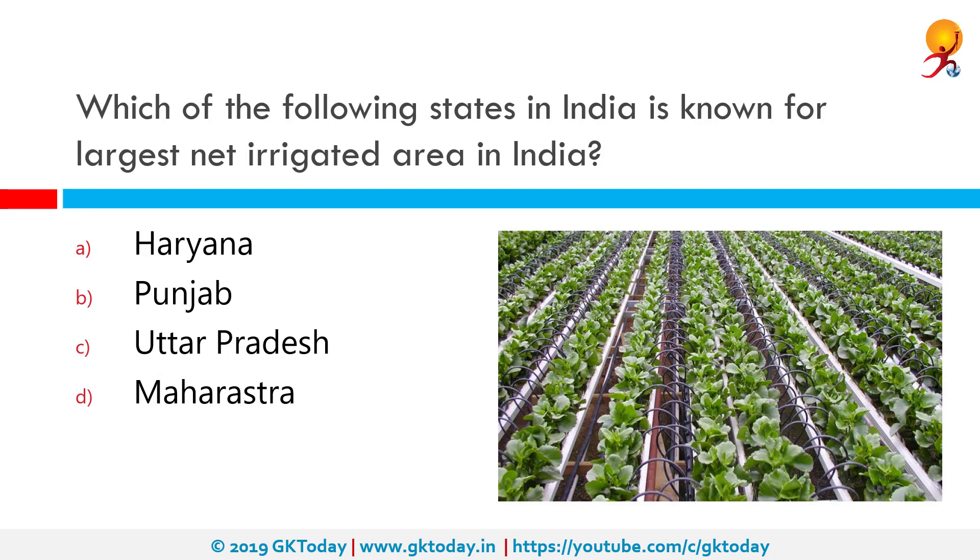Which of the following states in India is known for the largest net irrigated area? The correct answer is Uttar Pradesh. India has intensive cultivation; the valley areas have fertile rich soil and there is intensive cultivation on terraced hill slopes, but irrigation facilities are deficient. The Shivalik range, which forms the southern foothills of the Himalayas, slopes down into a boulder bed called Bhabar. Irrigation is mostly on the fertile plains of the Ganges and other seasonal rivers.